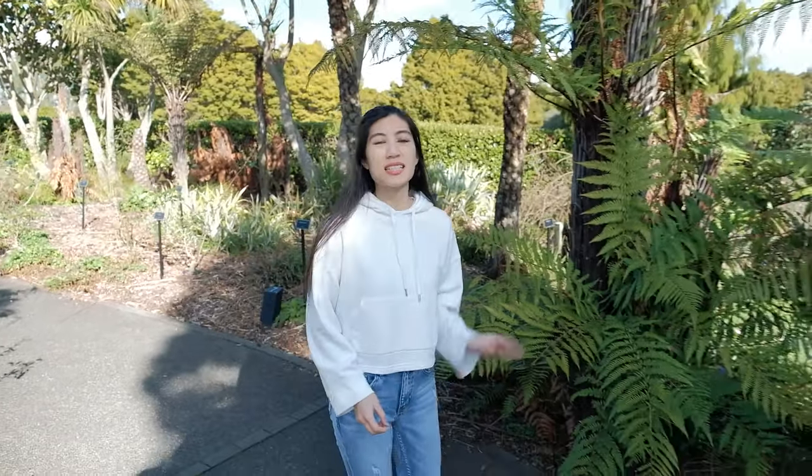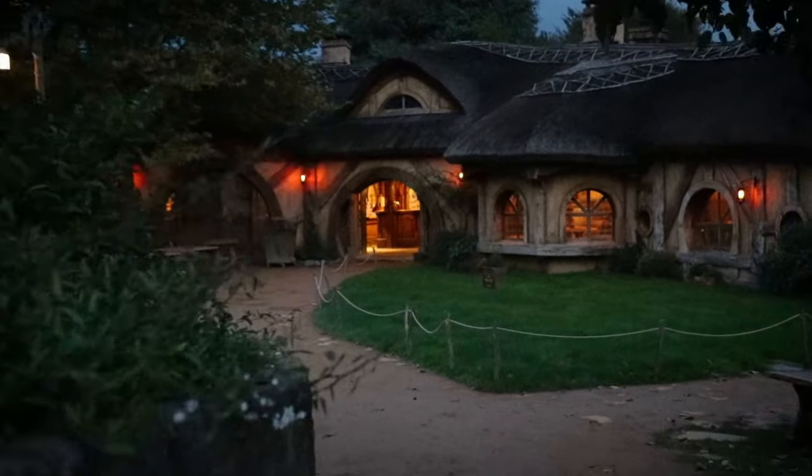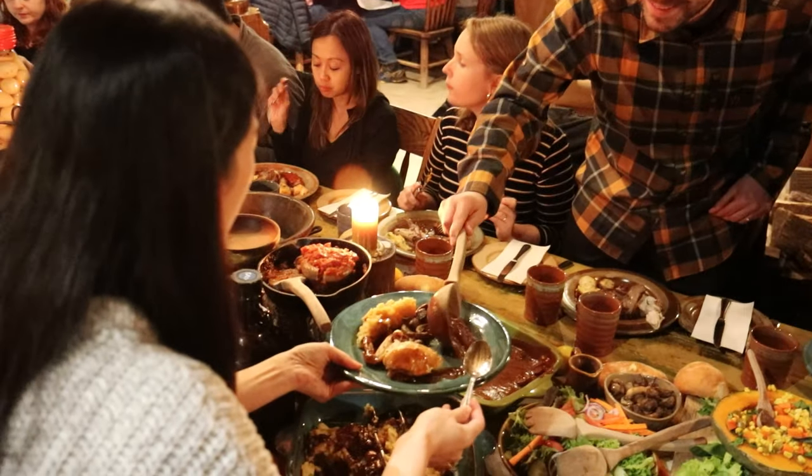Remember to book popular activities and accommodation in advance, especially during peak season which is summer here in New Zealand. For example, when we went to Hobbiton — you can check that video out here — we had to book our banquet dinner tour about a month and a half in advance just to get seats. So yeah, book early.